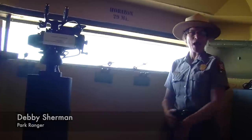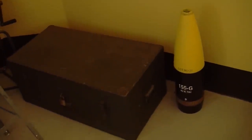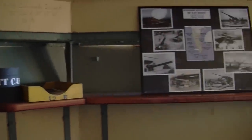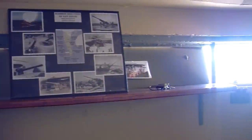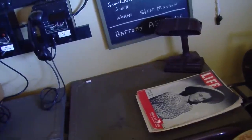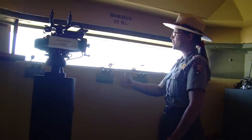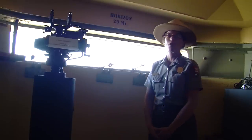We are here in Battery Ashburn, which is a bunker that is open every fourth Saturday of the month here at Cabrillo National Monument from 10 a.m. until 4 p.m. It's a great place to learn all about World War II and the history of the soldiers who were up here protecting our country, and it's also a wonderful place to watch the Pacific Gray Whale migrate.